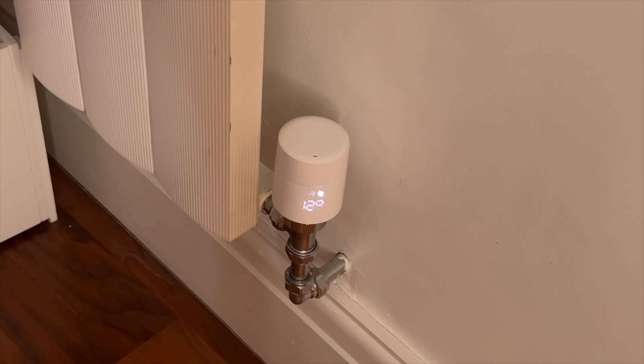We could also use the occupancy sensor in the smoke alarm to turn down a radiator valve when nobody's in the room, enabling savings in our heating system.